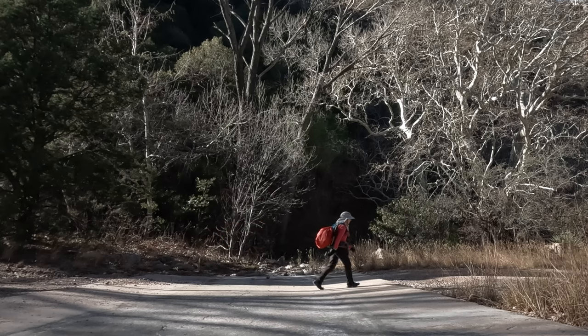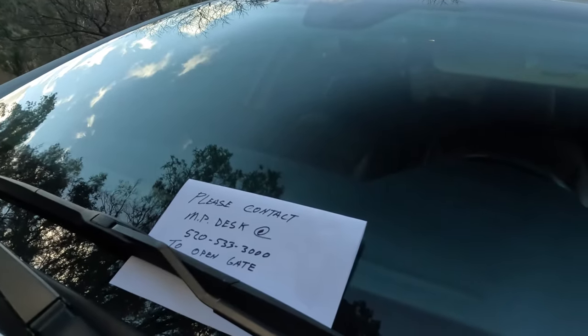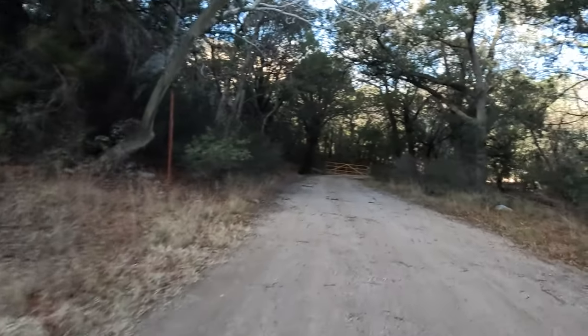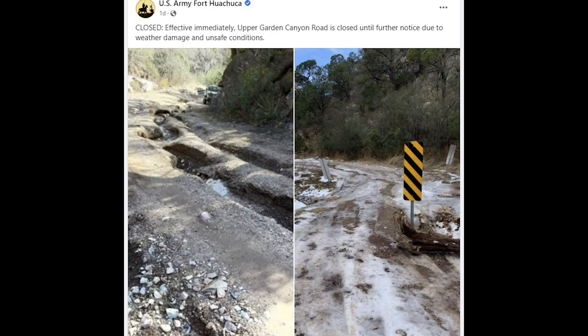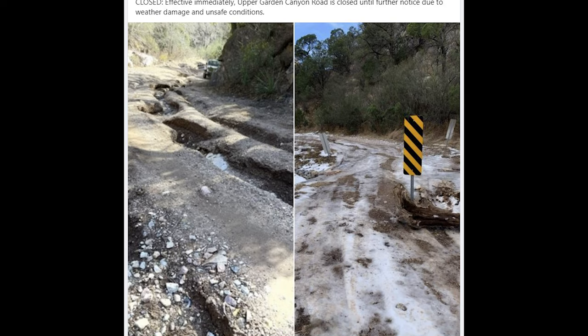Well, this is a fine kettle of fish. My car is here and for some reason the MPs decided to lock the gate here. They do lock the gates at sunset, but it ain't sunset. Fortunately I was able to text Joe on my Garmin and he called the MPs for me, and they came and let me out.